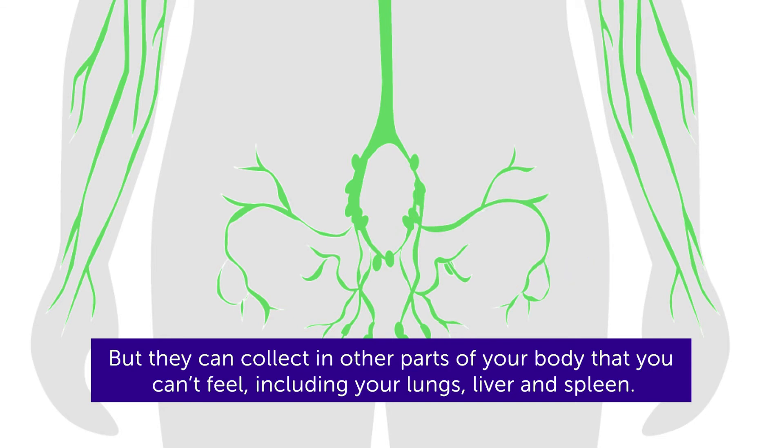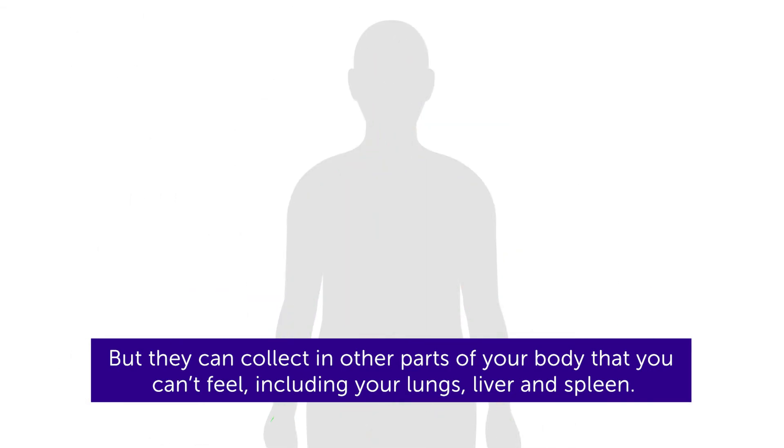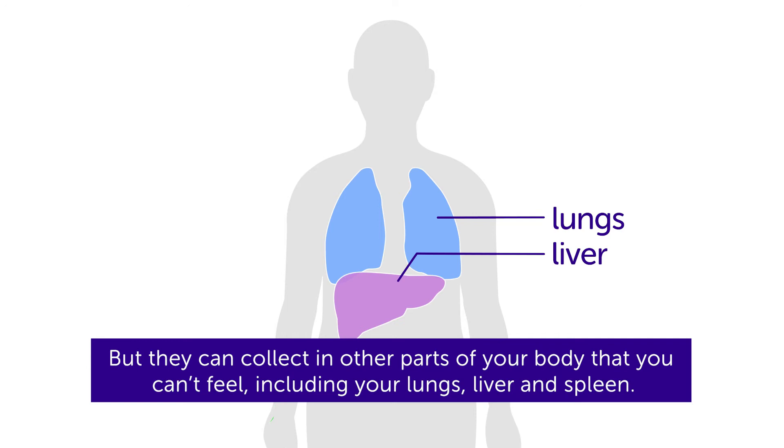But they can collect in other parts of your body that you can't feel, including your lungs, liver, and spleen.